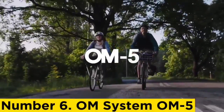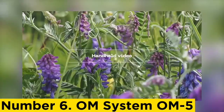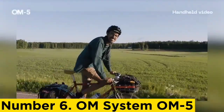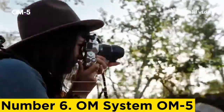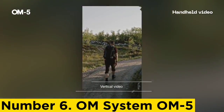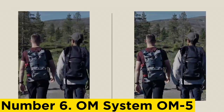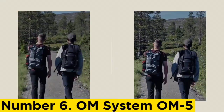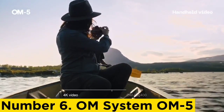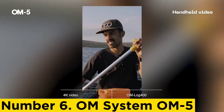Number 6: OM System O1-5. The O1-5 is only a relatively minor update of the Olympus OM-D EM5 Mark II, but its combination of talents make it an ideal travel camera. Particularly if you want the flexibility of interchangeable lenses, it shoehorns a lot of features into a compact, weatherproof body that's compatible with a wealth of equally small lenses.